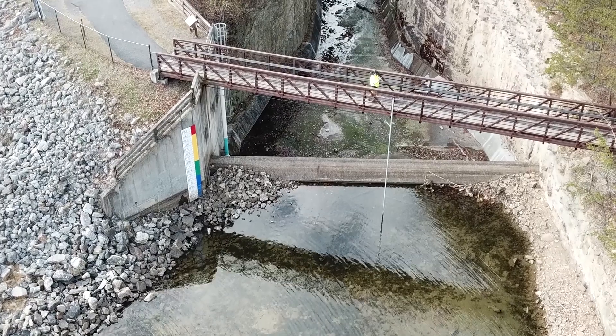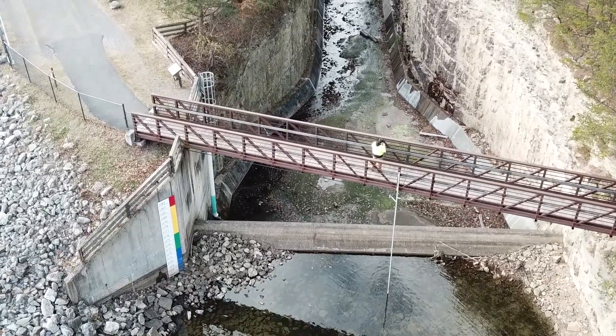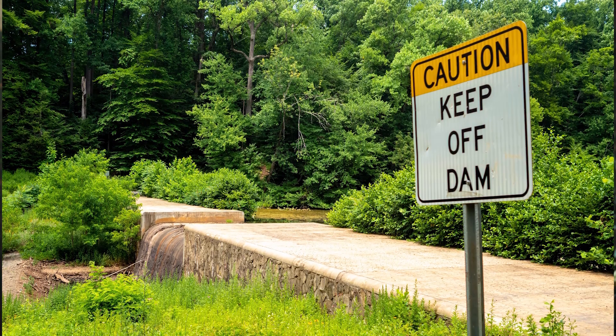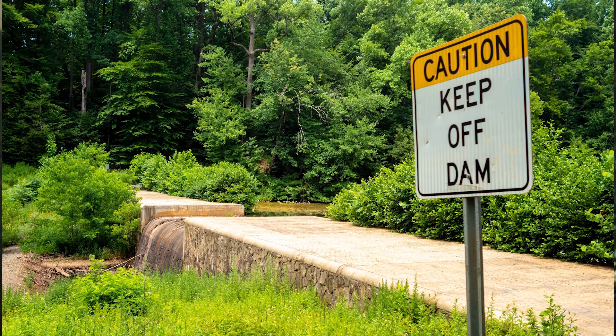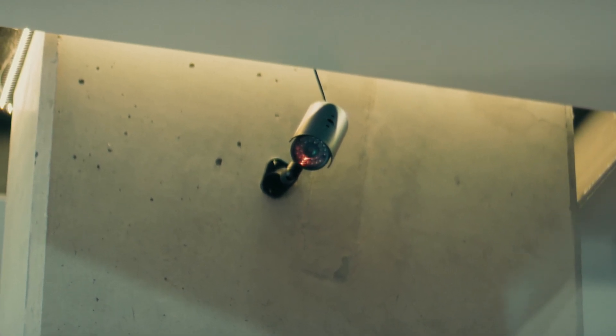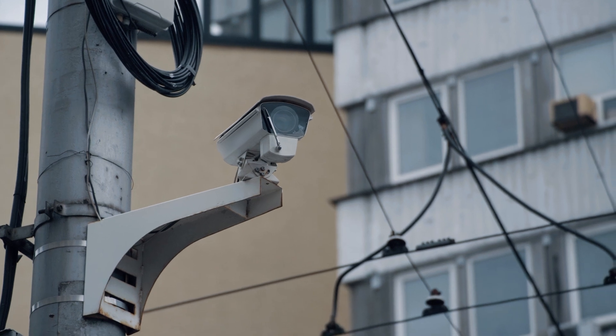A primary component of keeping the public safe around a dam is minimizing access to the structure when appropriate. Fencing and gates should be installed anywhere an unauthorized person might enter the facility. Signs should be standardized and clearly mark areas that are not designed for public access. Video surveillance can act as a deterrent, as well as provide valuable information to improve safety and security measures.